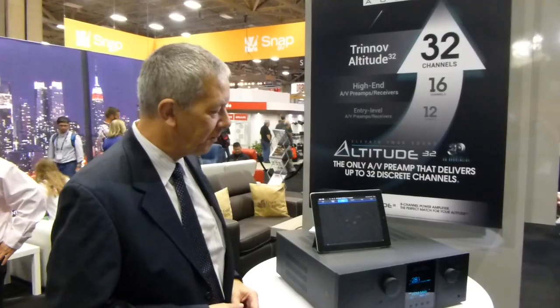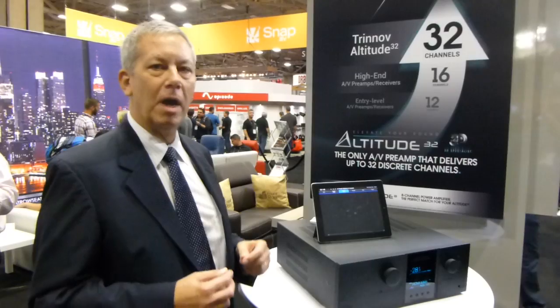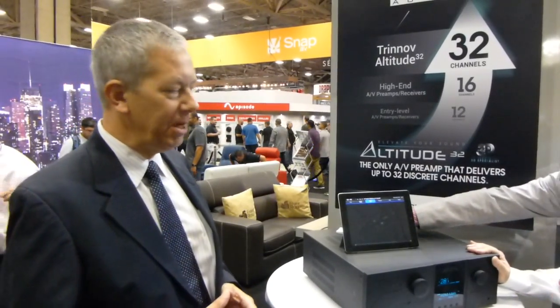Our room correction has been used in professional recording facilities for the last 10 years. There are nearly 600 studios in the world using it. It is a 3D room correction system — our calibration microphone uses four elements to triangulate speaker locations in the room. When we do a calibration, we know where all the loudspeakers are located, not just in terms of distance but also in terms of height. So we're seeing on three axes where all the speakers are located.